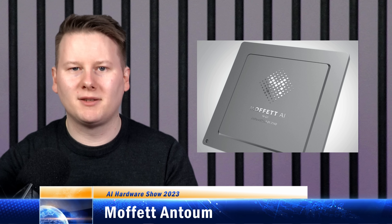Next up is a chip called Moffat — not Moffat the guy who writes Doctor Who, this is Moffat. A relatively unknown company, Moffat appeared on our lists after they submitted results to the MLPerf database in September 2022.